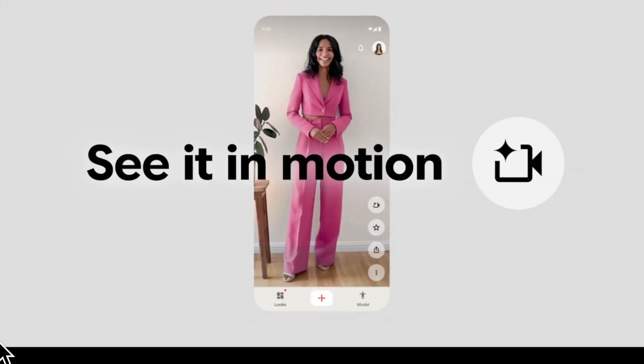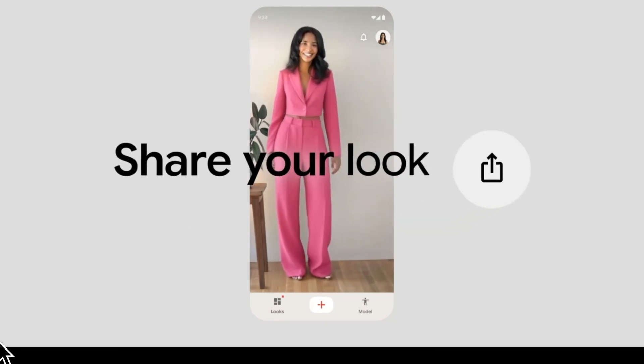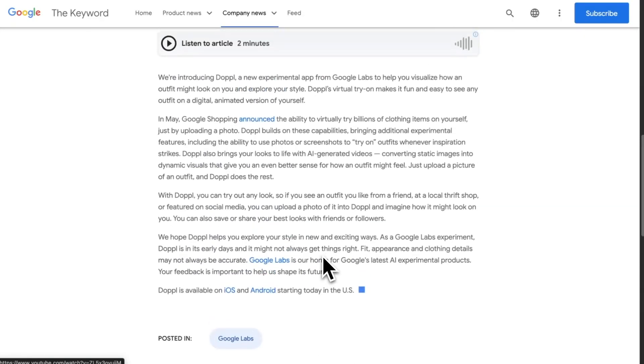Why does it stand out? It animates the clothes, not just static try-ons, so you can see drape, flow, and fit in motion. You can save your favorite looks or share them with friends or followers. Doppel builds on Google Shopping's existing virtual try-on, adding more flexibility and fun.